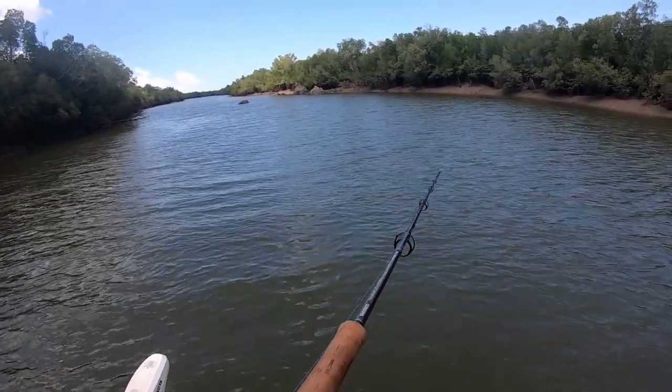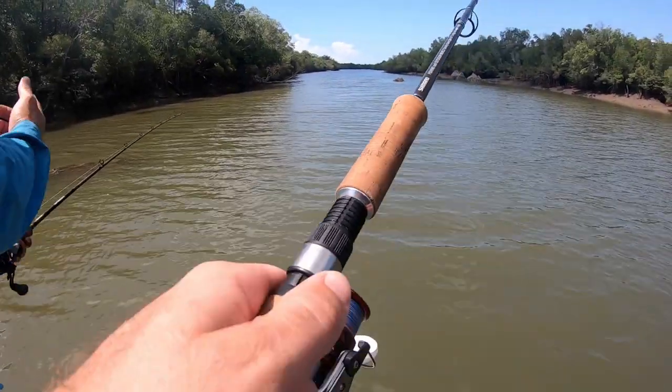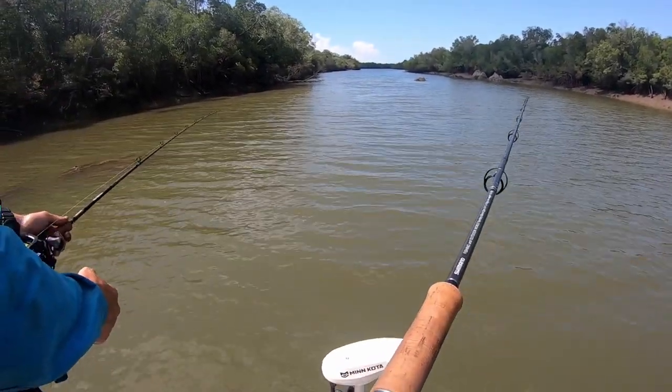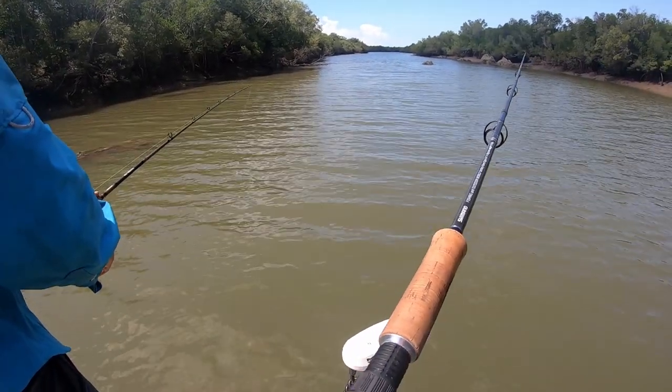Might take the world record for smallest fish. If he had a decent-sized snapper or a jack, it'd just inhale it.